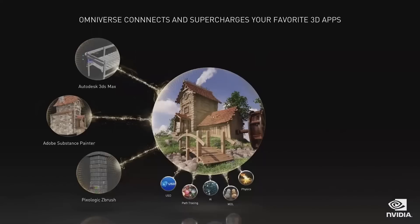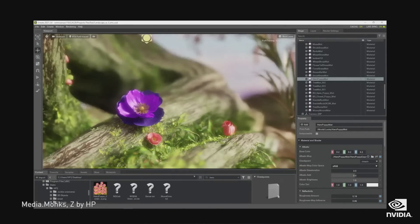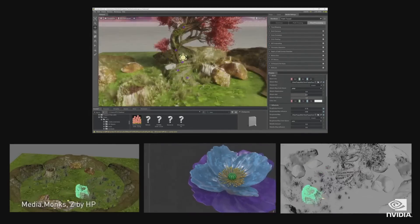Omniverse also lets you collaborate with another artist, from across the room or across the globe, connecting their favorite apps into a single shared scene. Changes made by one designer are reflected back to the other artist, like working in a cloud-shared document, but in 3D. This is the future of 3D creation, and how virtual worlds will be built.